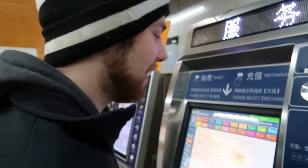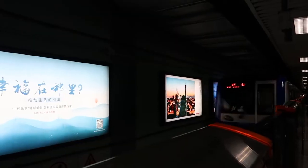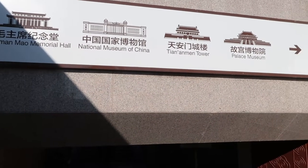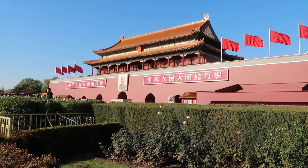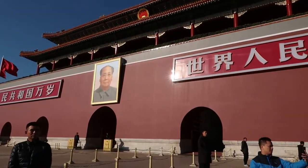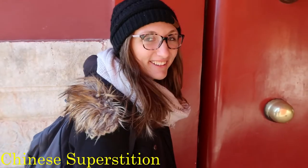Our next stop is Tiananmen Square — taking a subway there now. Honestly, after learning so much about this place and seeing it all the time in history books and in photos, it's super surreal to be somewhere like this. It's incredible. Rub the golden door knob for luck.